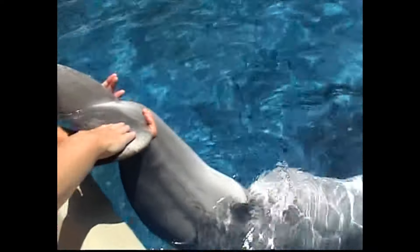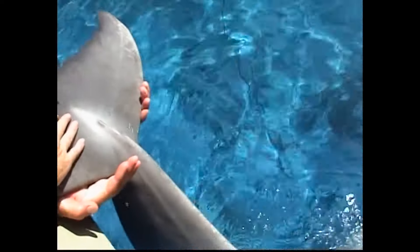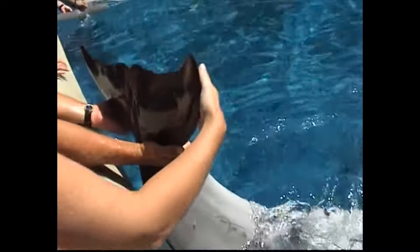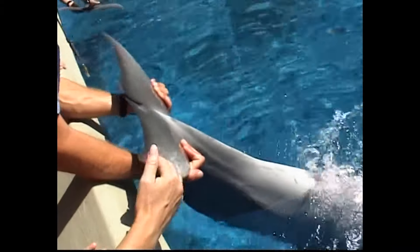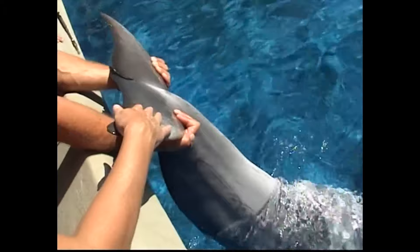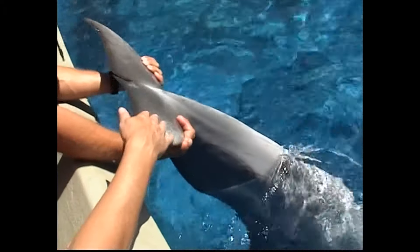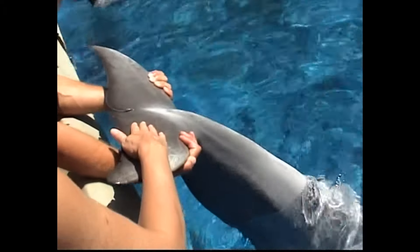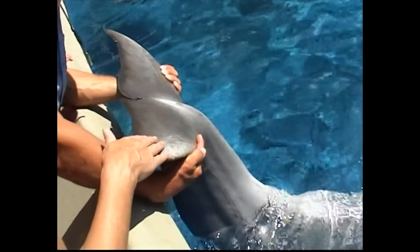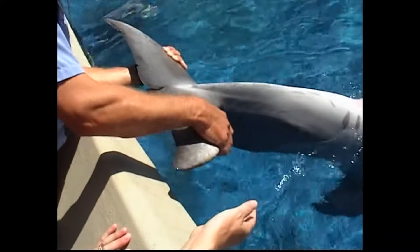If you guys want to go ahead and touch the fluke, just be gentle — it's kind of ticklish. This is one of the husbandry behaviors we do with them. This is how we get blood from them without having to catch them and put them in a stretcher. We can just hold them like this. There's a major blood vein that runs along the bottom of it — you can kind of see a line going across there.